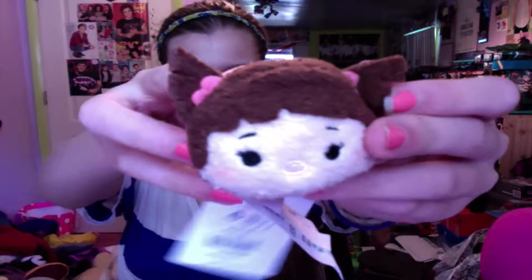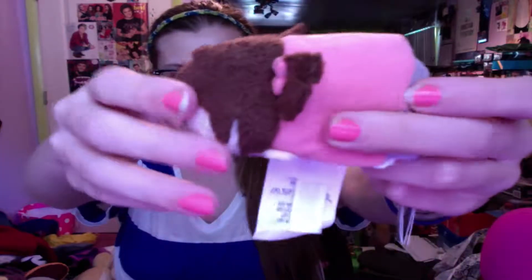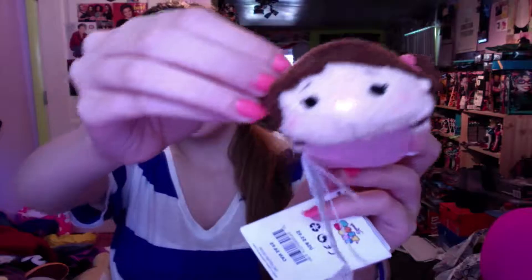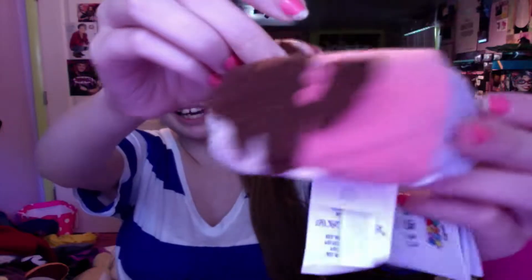And then we have Boo over here, they're so cute! I was so happy that I got them in. I checked their website and they don't have them anymore, so I was so happy that I actually got them before they sold out.